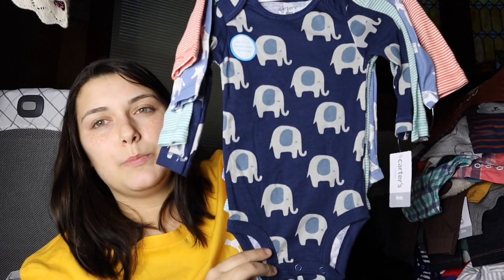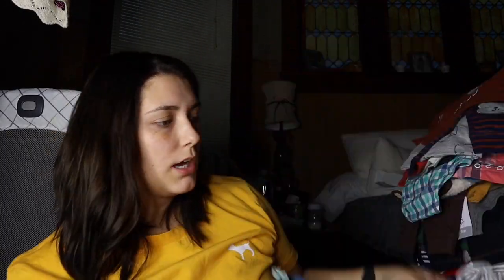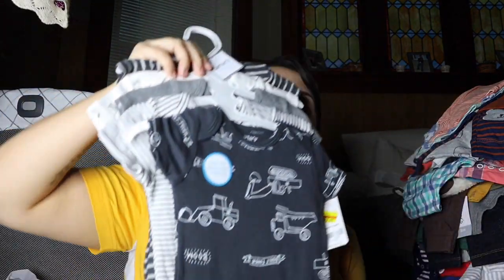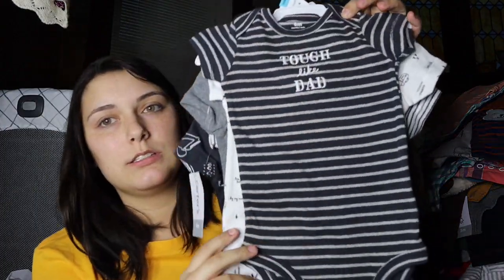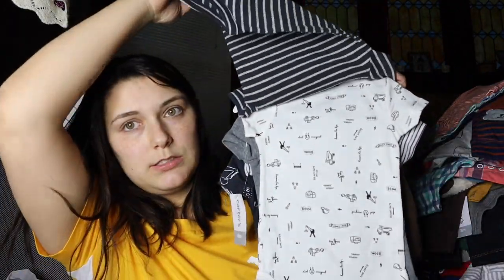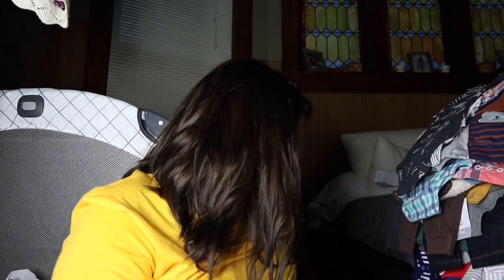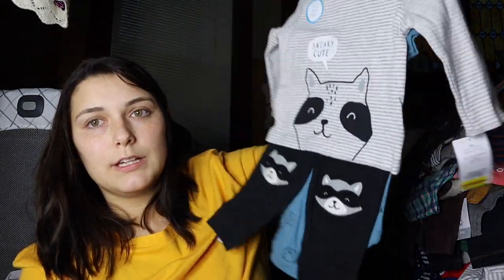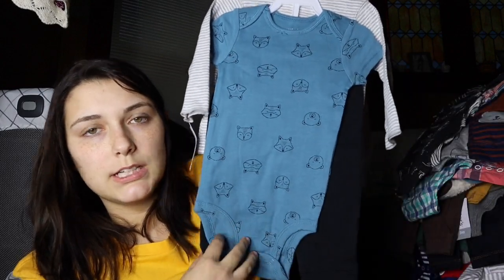I know a lot of people have seen these — you can get them at Kohl's too, but these were on sale. Sales are the best! This is six month, and it also comes with another piece. Then I got this outfit — it's a six month outfit and it has a onesie under it.